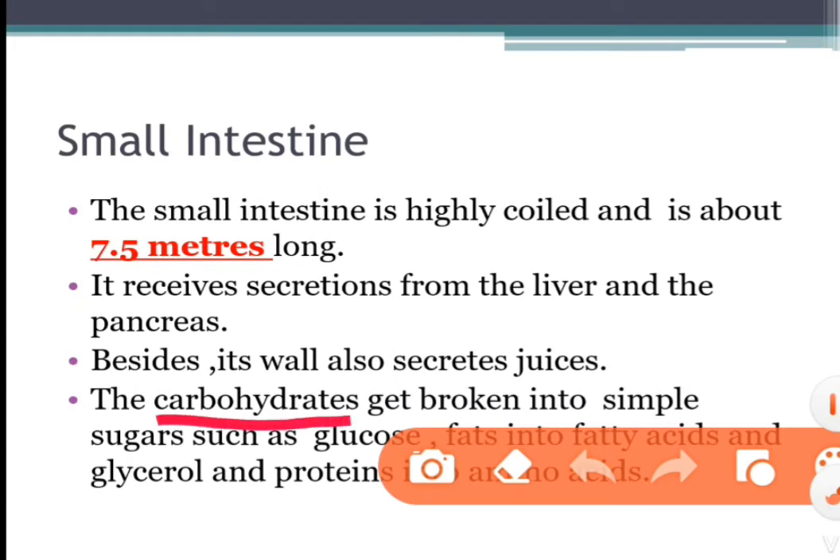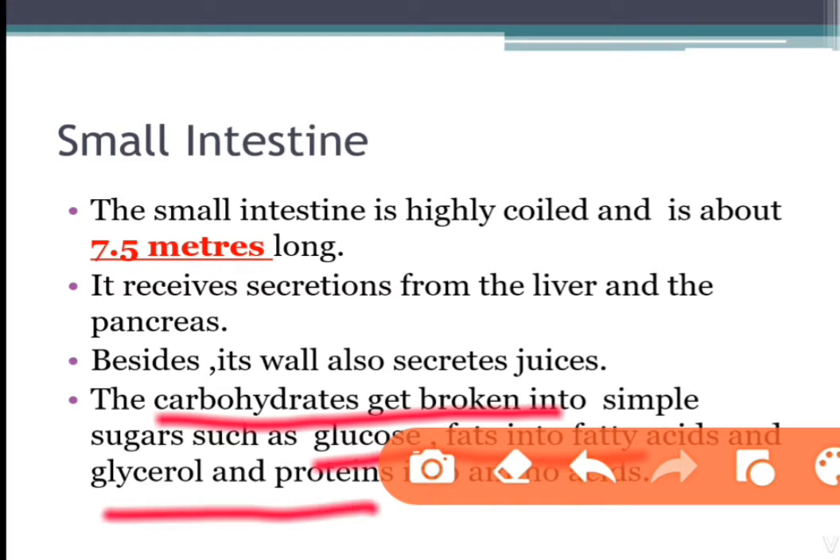Carbohydrates get broken into simple sugars such as glucose, fats into fatty acids and glycerol, and proteins into amino acids. The partly digested food now reaches the lower part of the small intestine, where the intestinal juice and other juices complete the digestion of all components of the food.